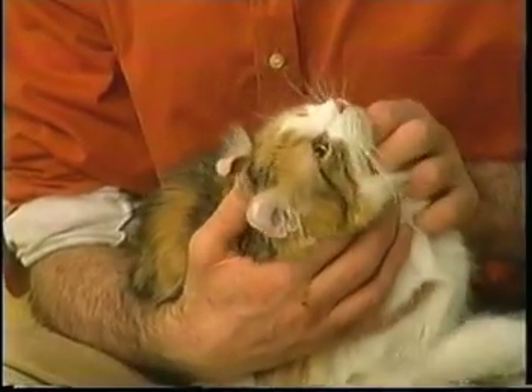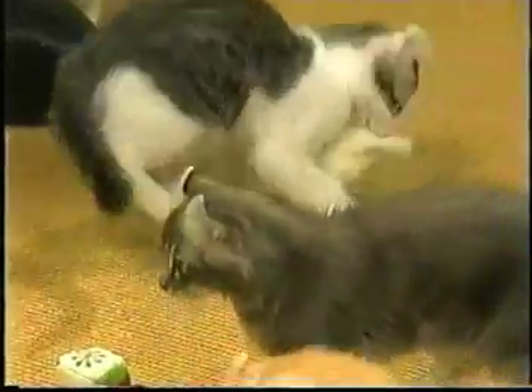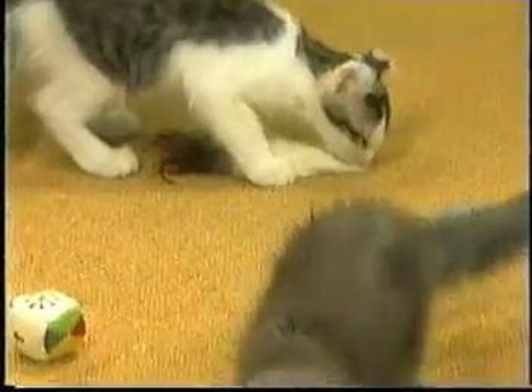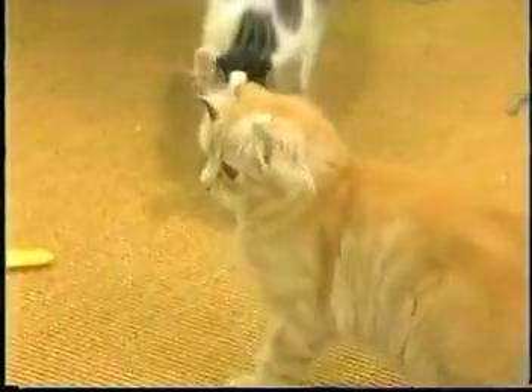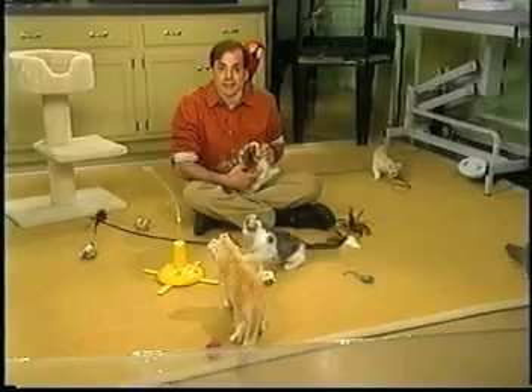Within a year she had kittens, and amazingly, two of the kittens had the same backward curving ears as their mother. Geneticists said this is a dominant mutation, which is odd because most mutations are recessive. In other words, if an animal has a mutation such as this, its kittens would have the genes for it but would not necessarily show it. However, this is dominant, which means the kittens actually will have it.